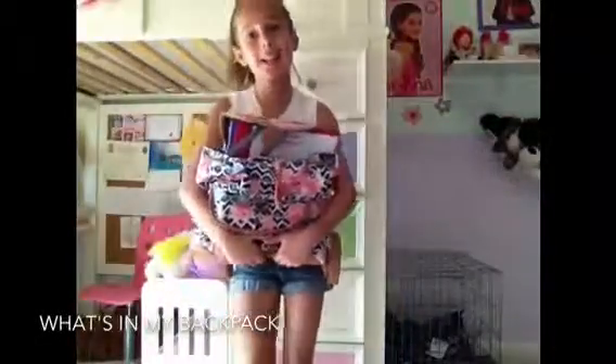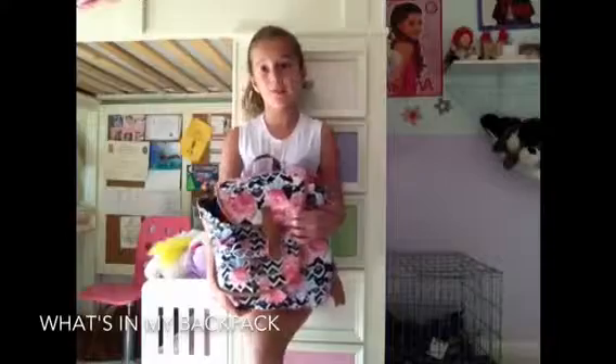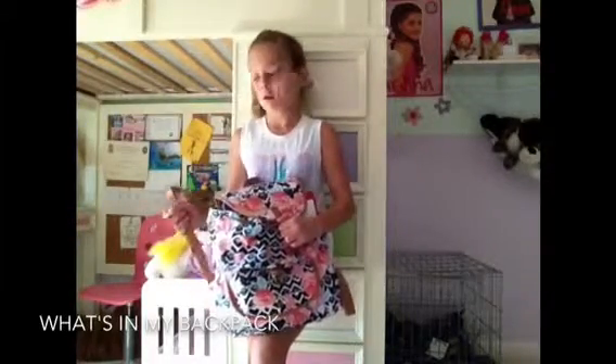Hey guys, it's Maddie and today I'm going to be doing the 'What's in my Backpack' back-to-school edition. I thought this would be a good time to do it because I have school tomorrow. I thought maybe you guys would like to watch and see what I use for school. I'm really excited, but I won't be posting as many YouTube videos because I'm going back to school — maybe some after school.